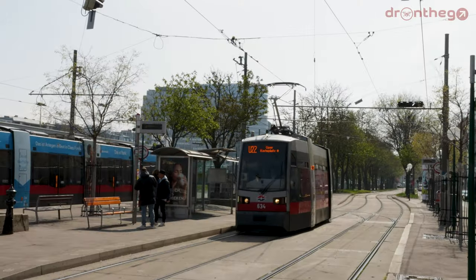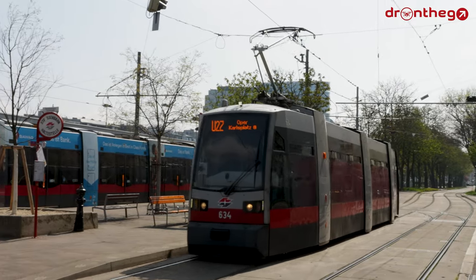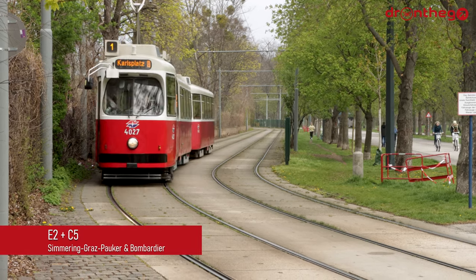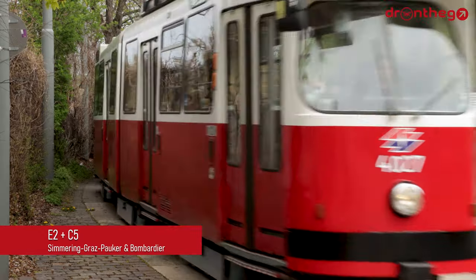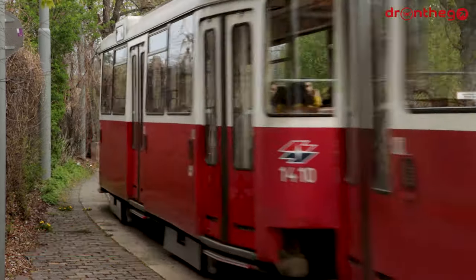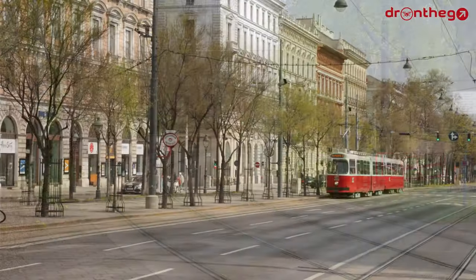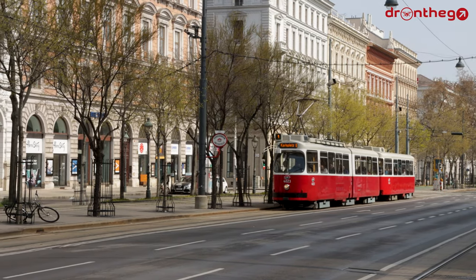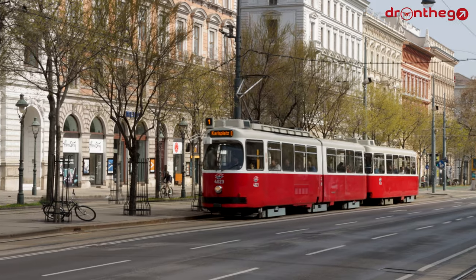Let's now take a look at the fleet. The current fleet consists of three main types. We start with the oldest type, the E2, together with their trailer car C5. After their predecessors, the E1, retired in July 2022, the E2 became the oldest type in the fleet. The E2 was built under license from Düwag, by Simmering-Graz-Pauker and Bombardier.